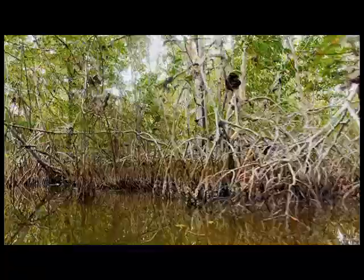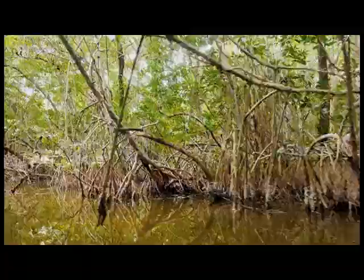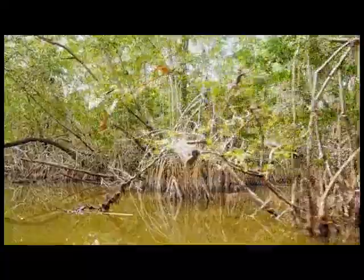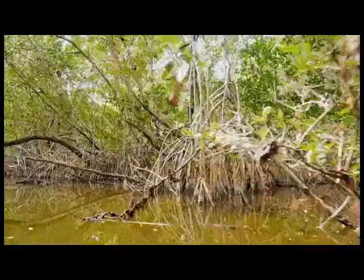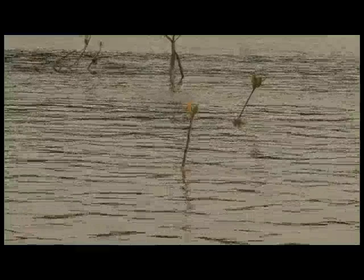The red mangrove is also called the land builder because it is the first mangrove to colonize new marine and estuarine habitats. When a red mangrove seedling, known as a propagule and resembling a large green bean, drops from the tree, it can float in ocean currents for up to a year before attaching to substrate. This propagation technique is like a dandelion seed scattered to the wind, affording the species a better chance at successful widespread dispersal.